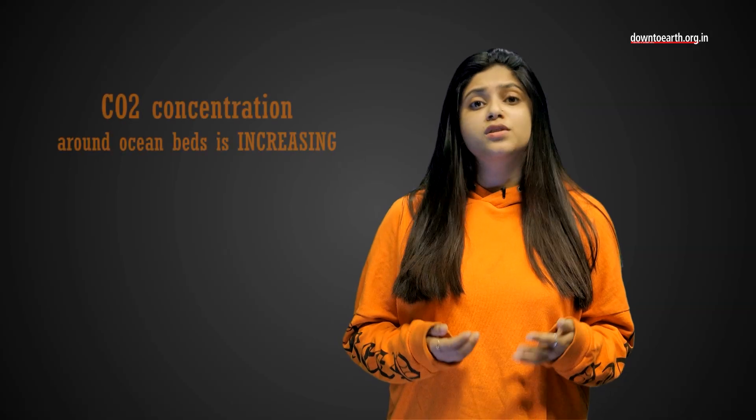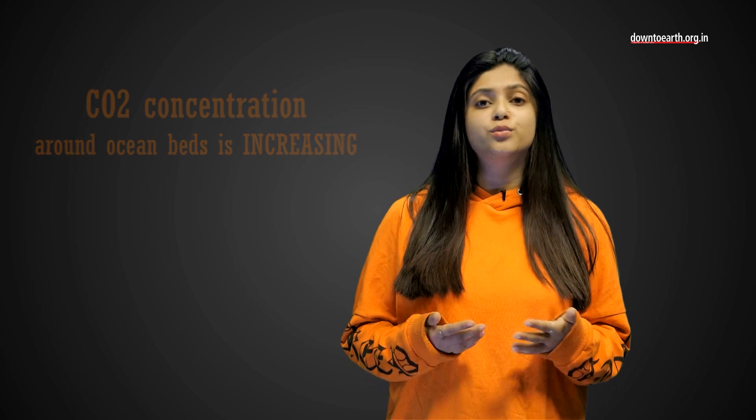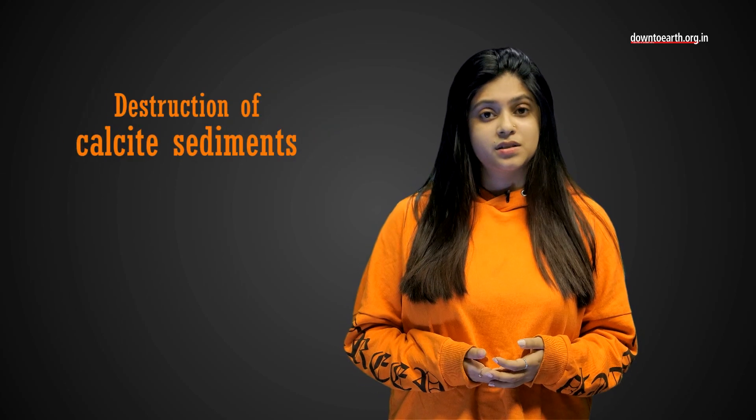This calcite, which is chalky in colour, is slowly turning into a murky shade of brown. CO2 concentrations around ocean beds is increasing and this is leading to more acidification, which is causing destruction of calcite sediments.